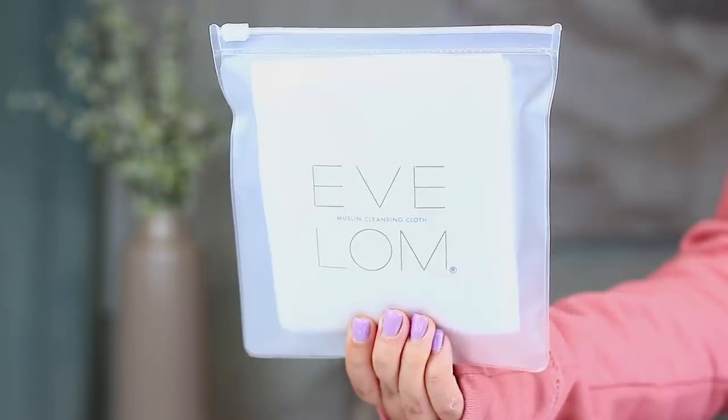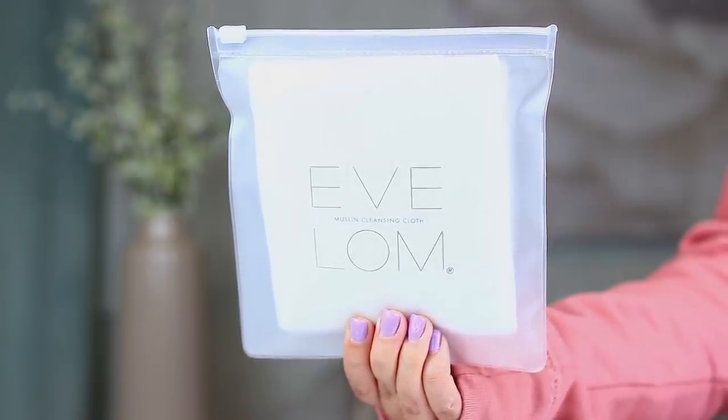I also wanted to try out these new muslin cloths from Eve Lom — a package of three. An esthetician recommended muslin cloths to me, saying they're really nice for removing skincare and cleansers compared to a washcloth if you have more sensitive skin. I decided to try these because after I remove my cleanser, my skin gets a little bit red — the washcloth might be a little bit rough, even though I don't scrub my face. Apparently muslin cloths are supposed to be a lot more gentle, so these were worth a try.